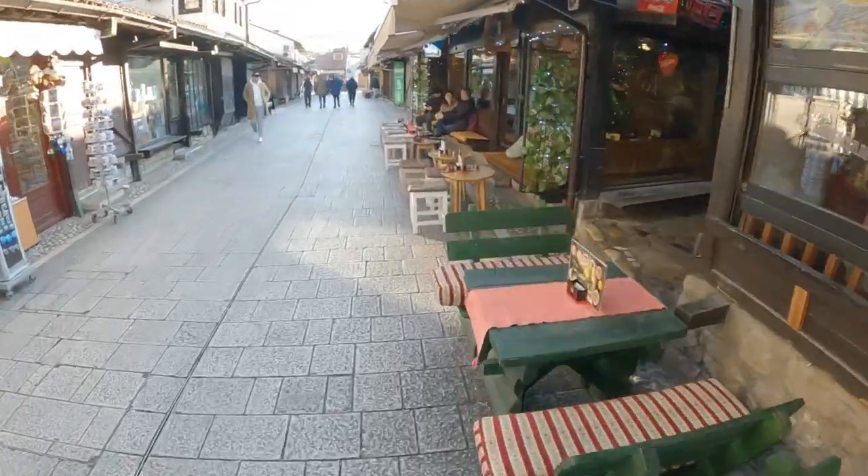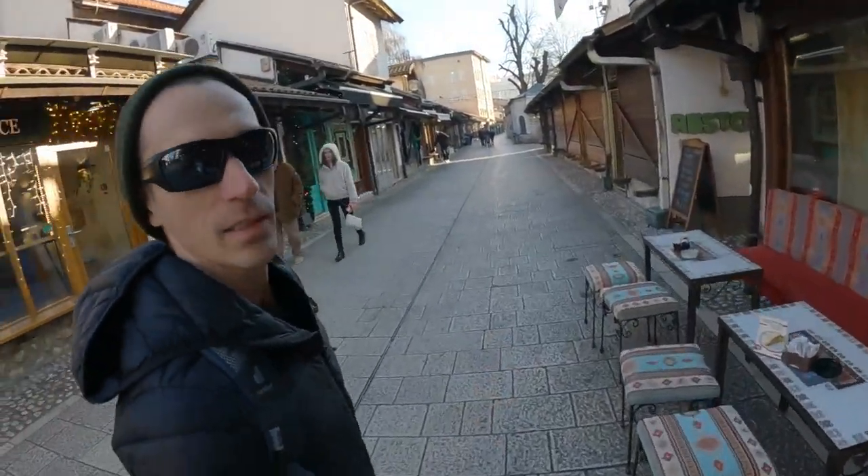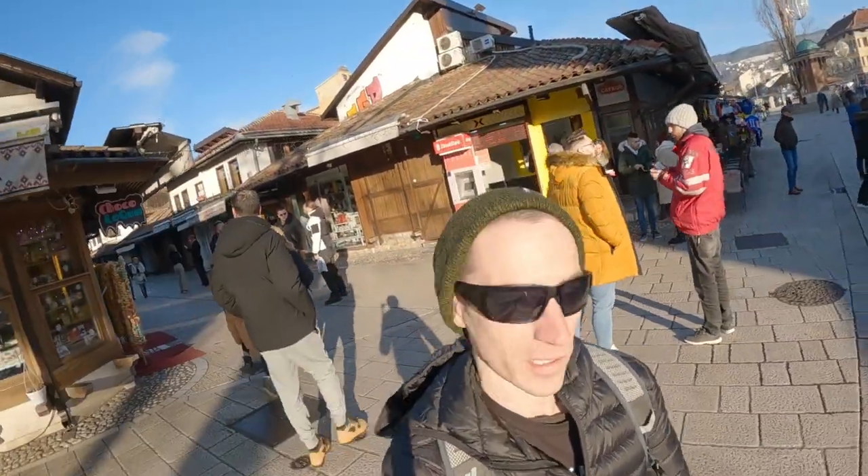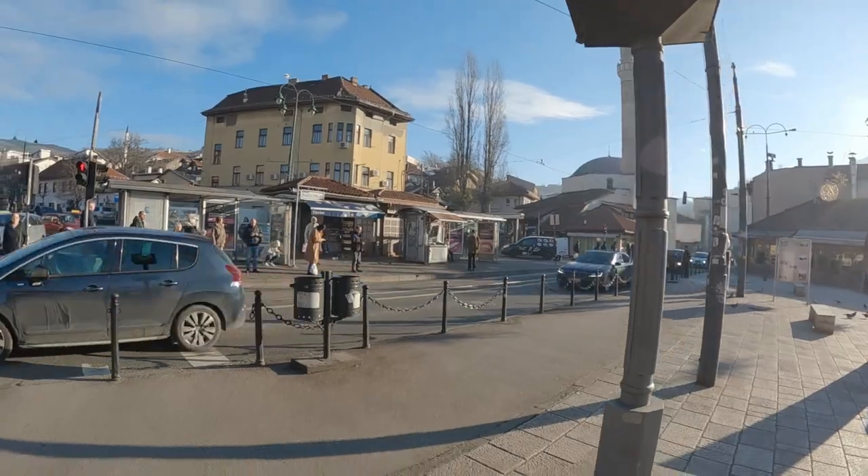Walking through the Ottoman side, you have all these little shops with coffee — traditional Bosnian coffee. And on the far end of the Ottoman side is Pigeon Square.